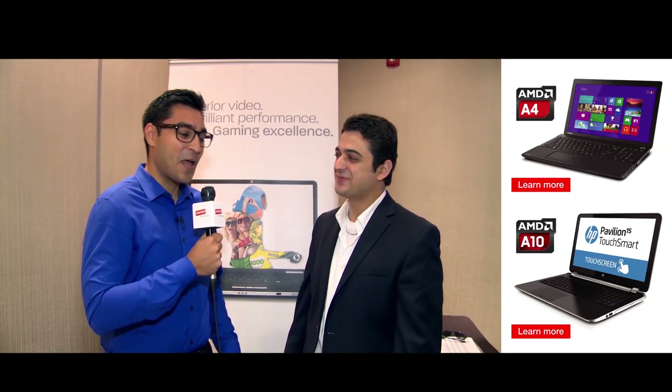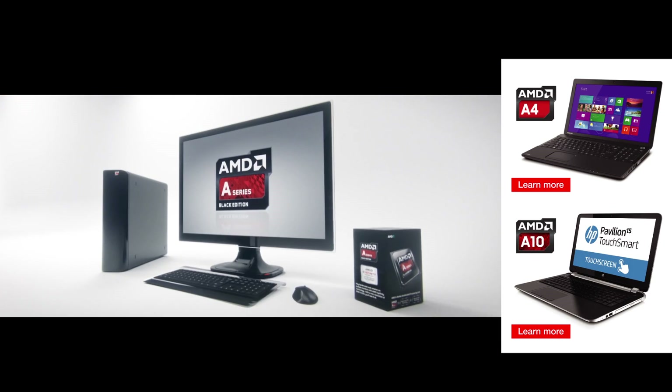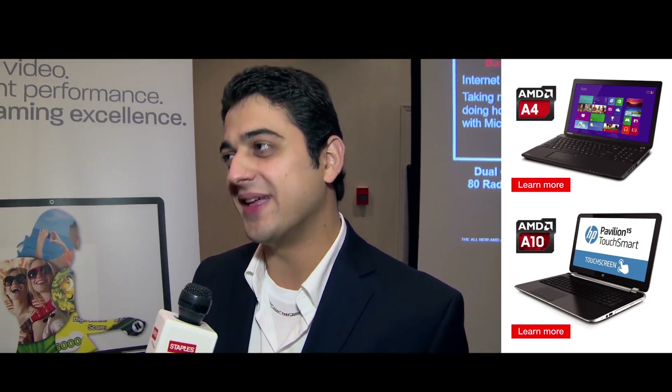Great, and if we're talking about the top end of the spectrum — maybe I want to do some high-end gaming this holiday season — what would you recommend? We're looking at the A8 and the A10, ideally with dual graphics. If you're looking for a desktop, at that point I would recommend the FX.